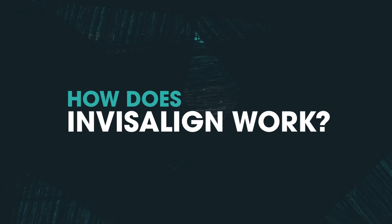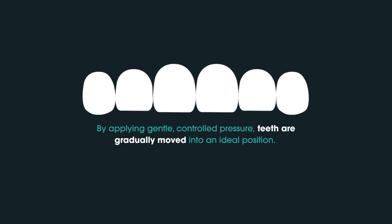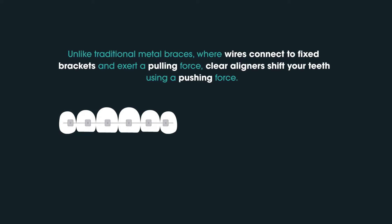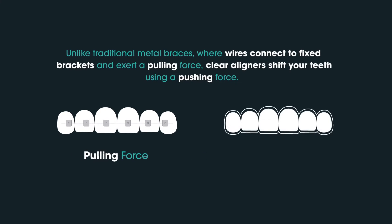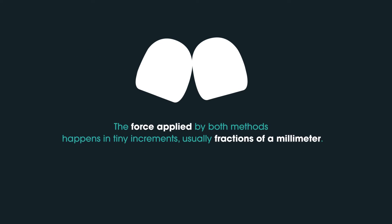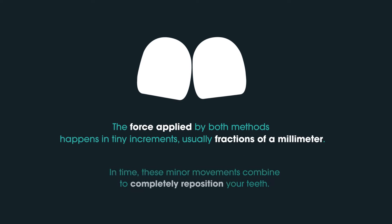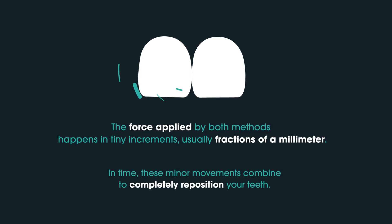How does Invisalign work? By applying gentle, controlled pressure, teeth are gradually moved into an ideal position. Unlike traditional metal braces where wires connect to fixed brackets and exert a pulling force, clear aligners shift your teeth using a pushing force. The force applied by both methods happens in tiny increments, usually fractions of a millimeter. In time, these minor movements combine to completely reposition your teeth.